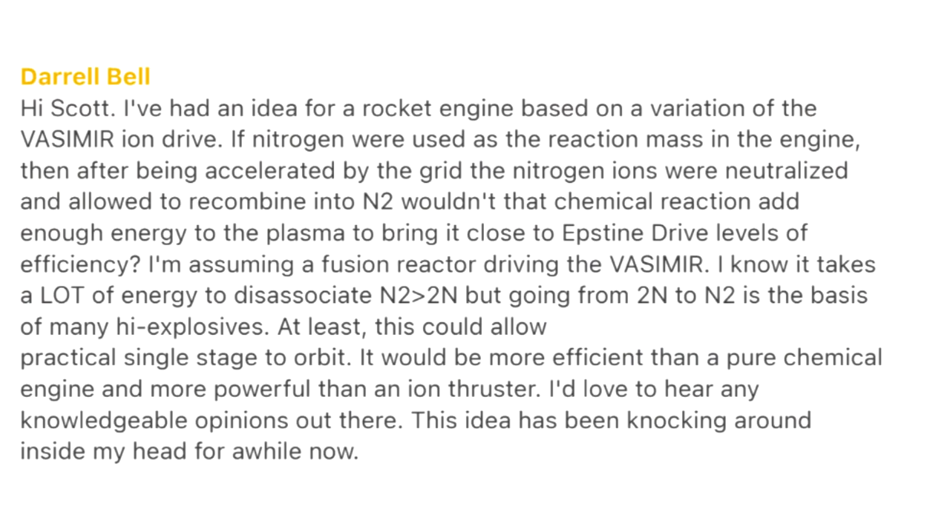Daryl Ball asks: if nitrogen were used as the reaction mass in a VASIMR-type ion drive, and after being accelerated the grid of nitrogen ions were neutralized and allowed to recombine into N2, wouldn't that chemical reaction add enough energy to the plasma to bring it close to Epstein drive levels of efficiency? No — not Epstein drive levels, because that is an atomic process and the Epstein drive requires fusion levels of energy. There's a huge gulf in the amount of energy between them. VASIMR uses a magnetic nozzle — it heats propellant in a chamber, confines it magnetically, and blows it out through the nozzle.